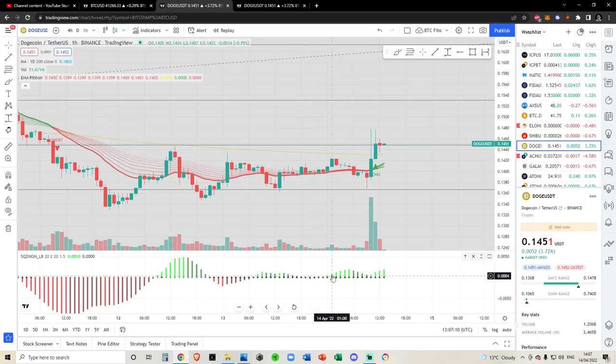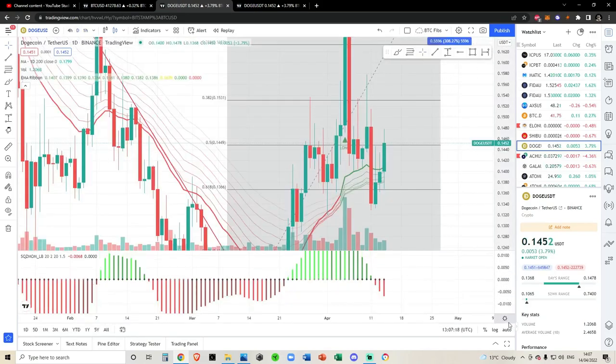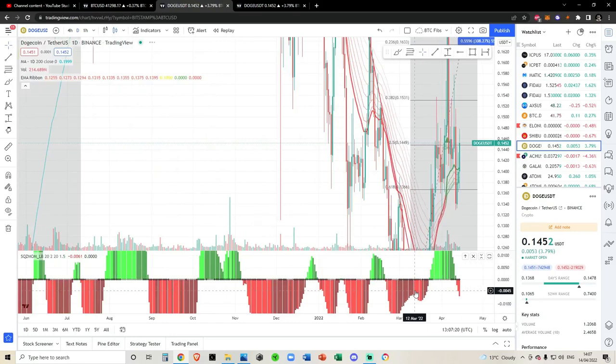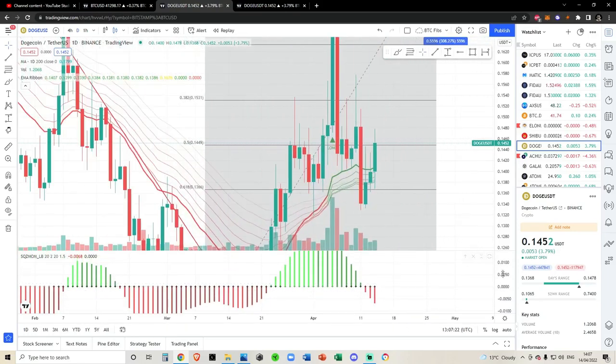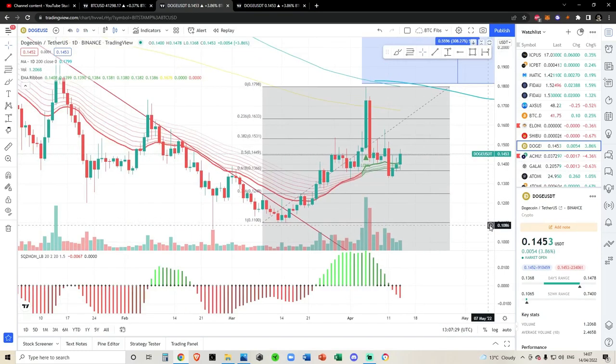Bulls never really lost control but it did reset temporarily in favor of the bears, and we continue to push up. We had a little fake-out on the bearish side on the one-hourly. I'm hoping we're going to see something like that on Dogecoin now, where these start turning dark red and the bears start losing momentum, because as far as I'm concerned the bulls are in control.